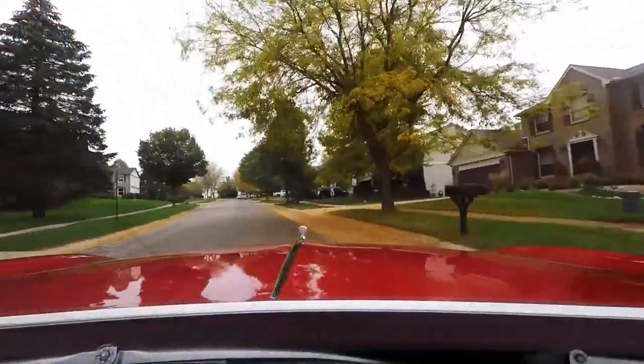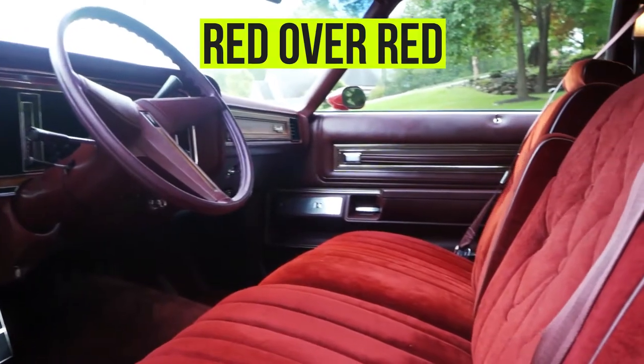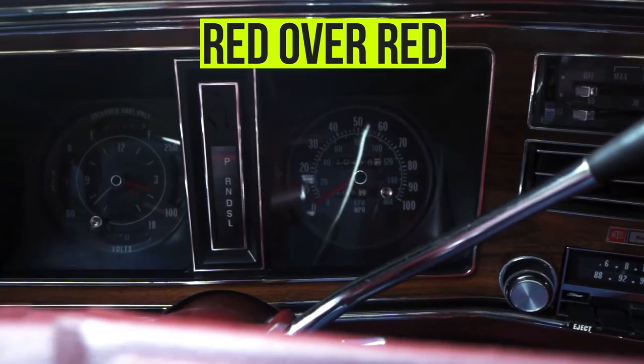This 1976 Pontiac Bonneville sports a red exterior over a red cloth interior. This is a one owner vehicle with just over 10,000 miles.